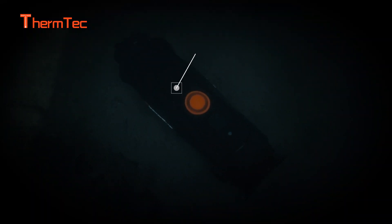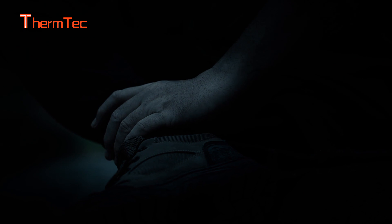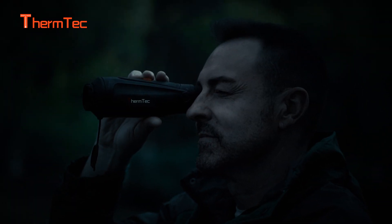With a 1-meter drop protection and waterproof IP67 design, it is much suitable for emergency search and rescue, and can be used more safely and conveniently.